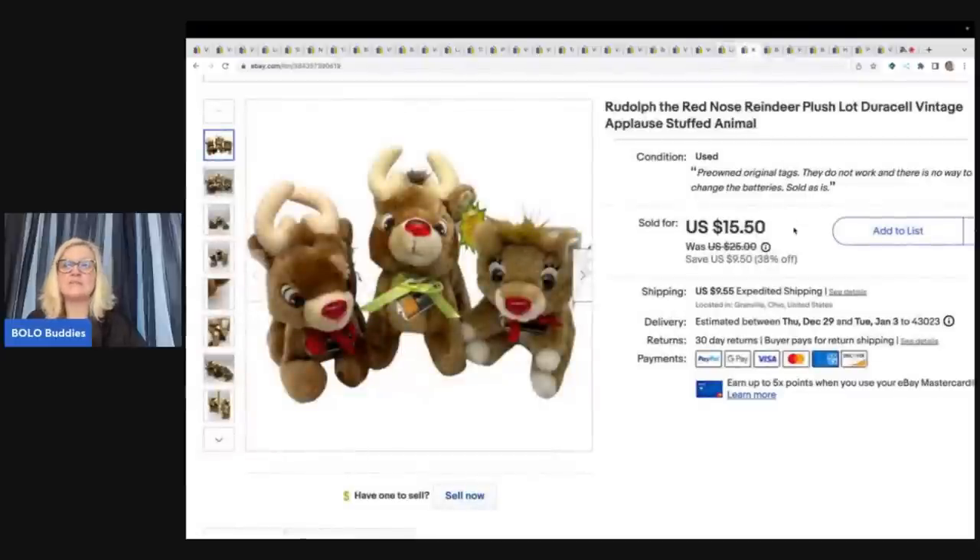The next items are these Duracell advertising reindeer. They had their original tags but none of them worked — they're the kind where you can't replace the batteries without unstitching them. They still sold. I got them at a garage sale for 50 cents each, so $1.50 total, and sold them for $15.50 plus shipping.